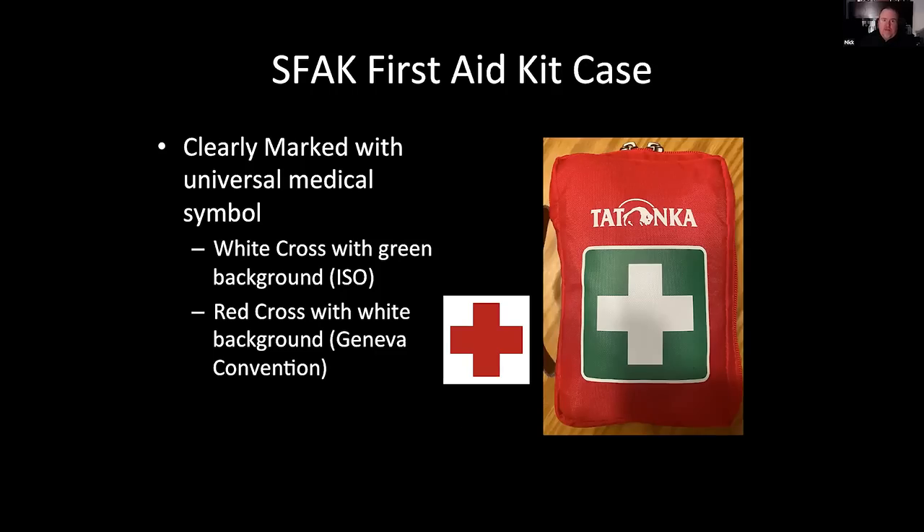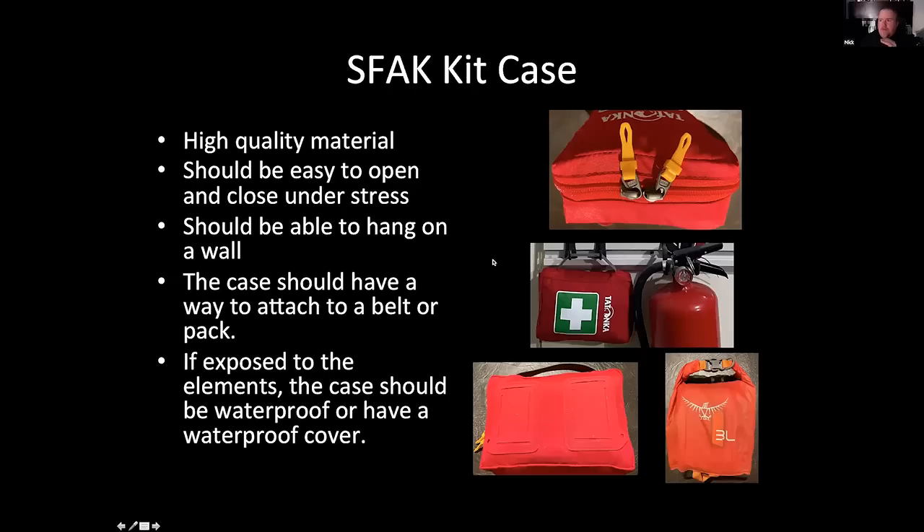The small first aid kit should be clearly marked under stress — a big symbol is much easier than trying to read words. We talked about either the ISO green on white or the Geneva Convention red on white. High-quality material is important. Soft cases tend to work better than hard cases for the smaller pack. Notice you should be able to hang it on a wall — even my small one can hang with this handle. I have pull tabs so the zipper opens easily under stress, and little hook closures to attach it to a belt. The one in my bug-out bag is inside a waterproof three-liter OSPI bag so it doesn't get soaked.